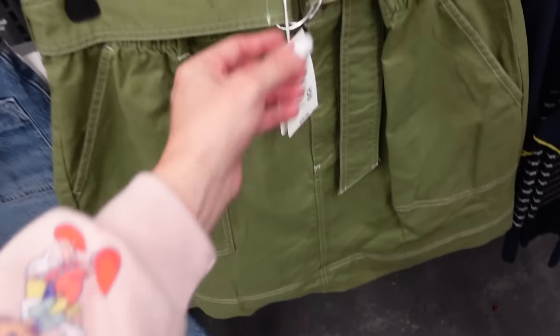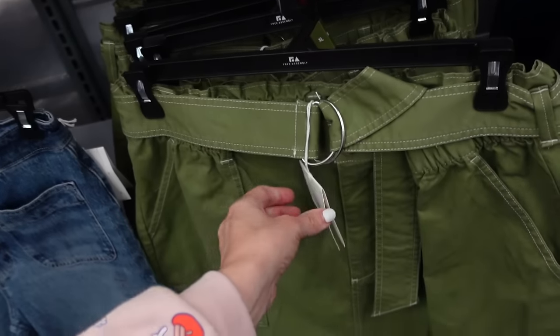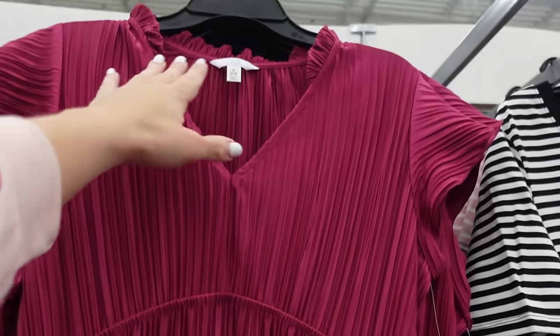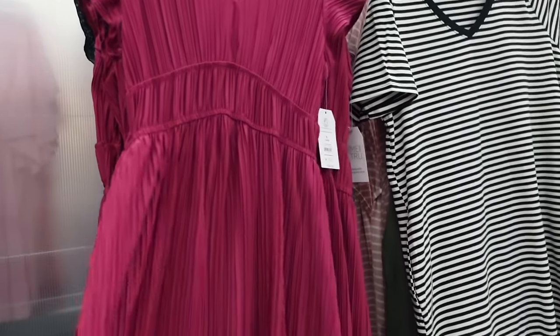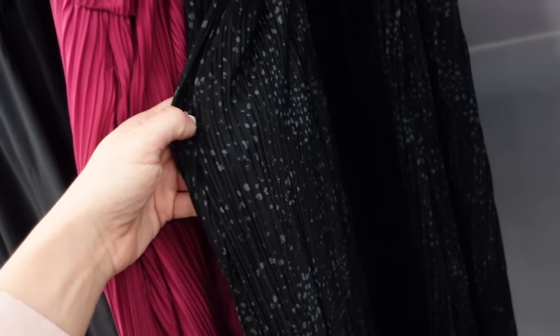Cargo style skirt from Free Assembly. These have that buckle elastic around the waist with the tortoise button, pork chop pockets, really good seam detailing — going to be $20. Completed dress from Time and True has that rounded collar V neckline, flutter sleeve. I love the way the elastic goes up and then it's a flowy skirt — in fuchsia, going to be $24.98, also comes in this black and white print.